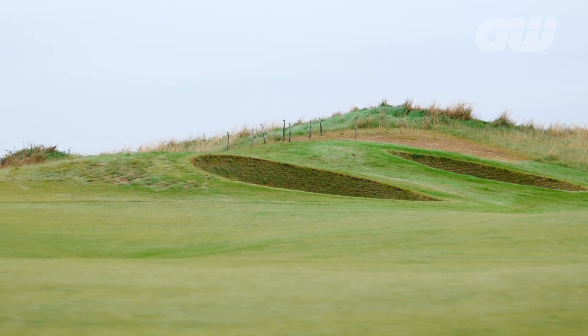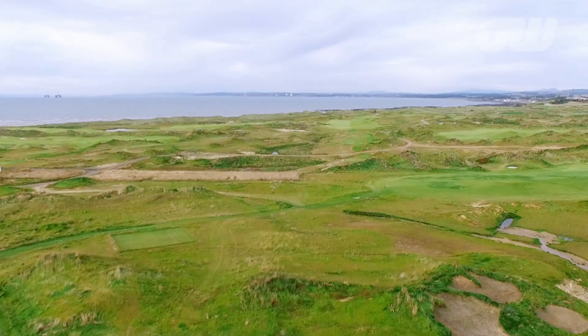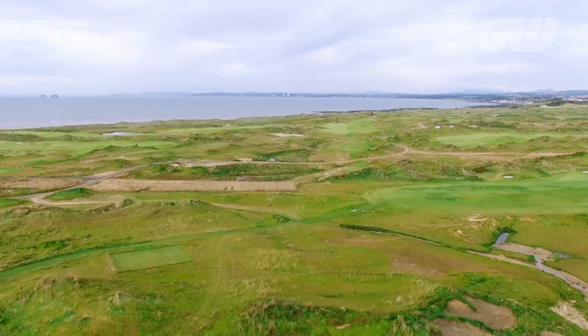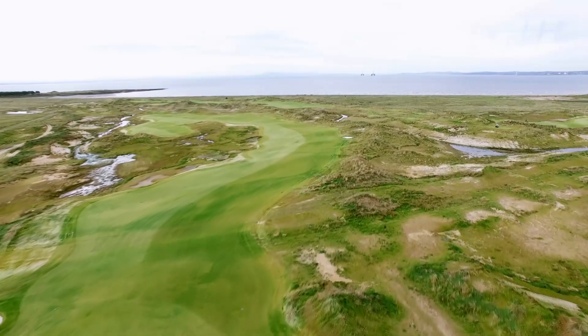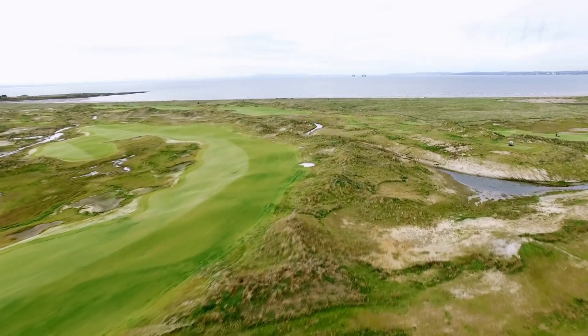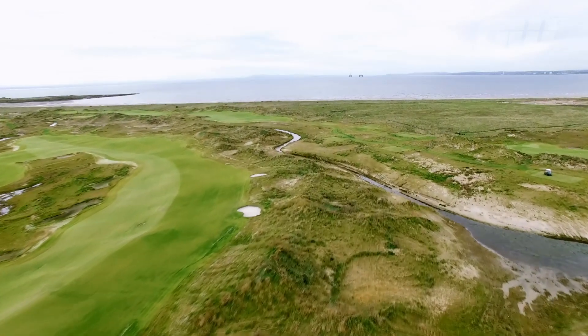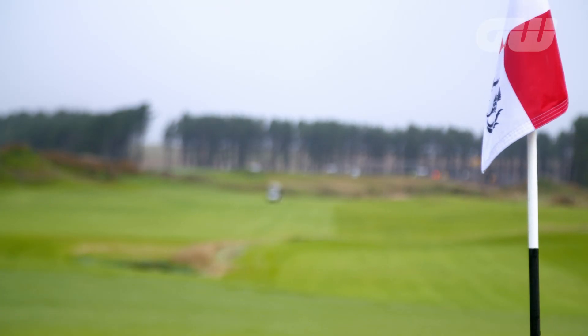Drainage-wise, we don't have any drainage issues because it's all pure sand, even though we did put in drainage just as a precaution to future-proof the course. In terms of the challenge the course has in store, on a day with no wind it'll be a very pleasing course. Even on a windy day, because we've got very generous fairways, as long as the greenkeeping staff can keep the deep roughs under control, it won't be a problem. Once you go over the dunes, it could be interesting if you spray it a bit too much.